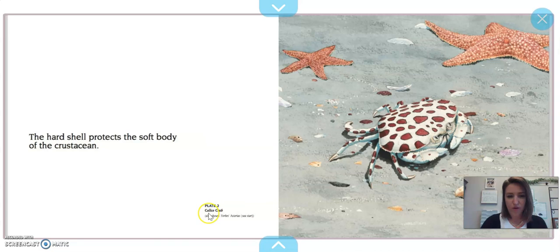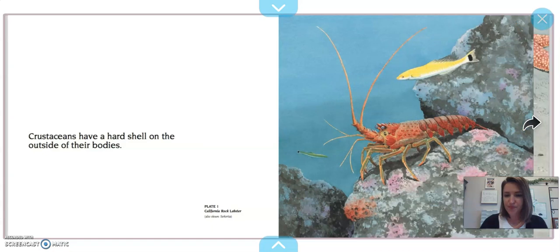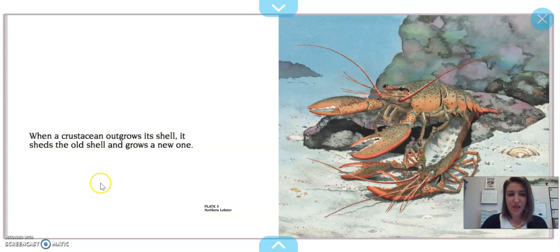This is a calico crab. We forgot to look at the label on that last one — this one's called a California rock lobster. When a crustacean outgrows its shell, it sheds the old shell and grows a new one. So this northern lobster, when it outgrows its shell, it actually grows right out of it and leaves it behind. You might sometimes find the shell of a creature on the beach or in the water.